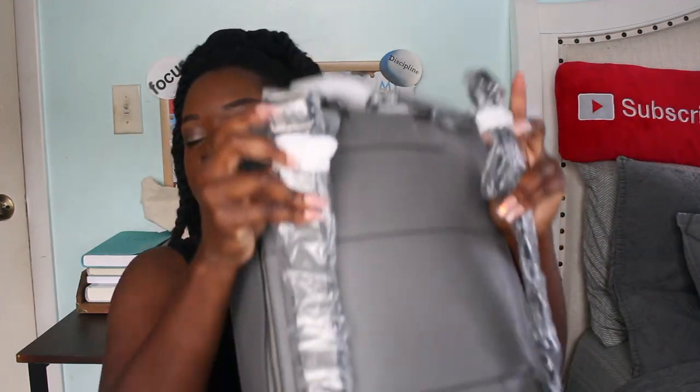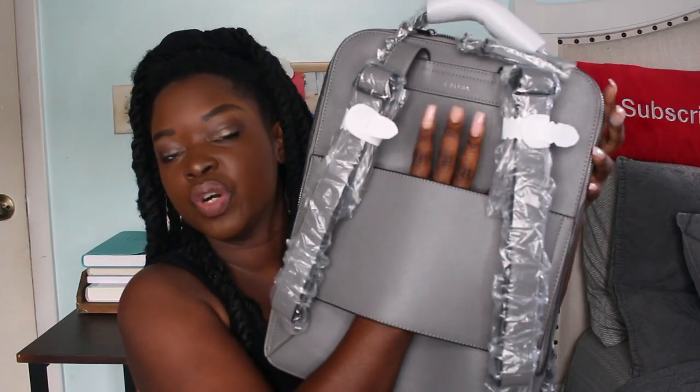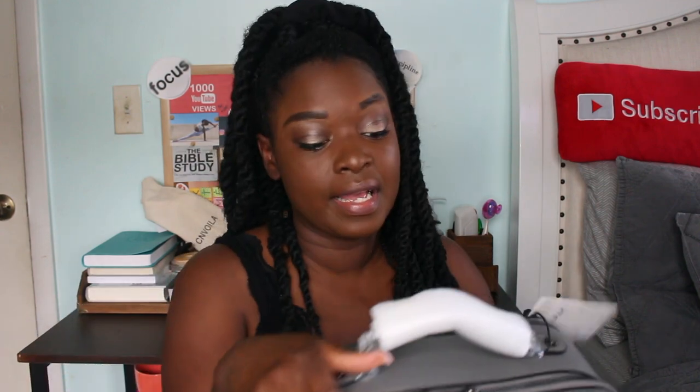Oh, I didn't show you this — here are the adjustable straps, and then this is the trolley sleeve that can slide onto your suitcase to help you carry less on your back. I'll have everything linked down below.